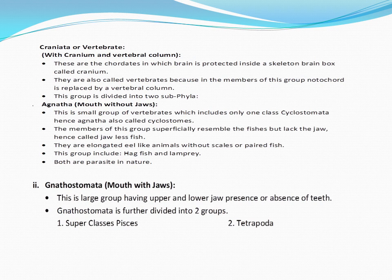This group is divided into two subphyla. The first subphyla is Agnatha — 'a' means not, 'gnatha' means jaw. This is a small group of vertebrates which includes only one class, Cyclostomata, therefore also known as cyclostomes. Members of this group superficially resemble fishes but lack jaws, so they are known as jawless fishes. They are elongated eel-like animals without scales or paired fins. This group includes hagfish and lamprey, both parasitic in nature.